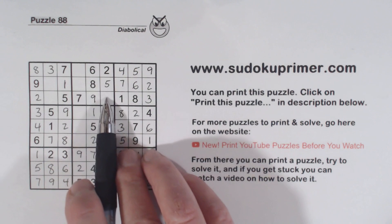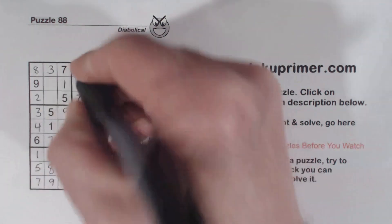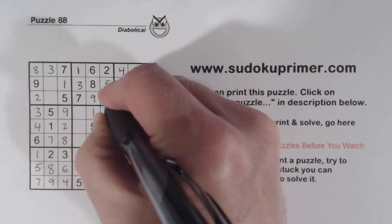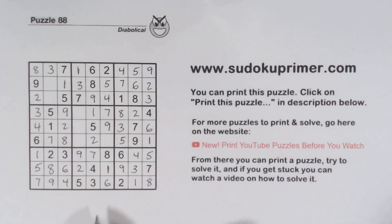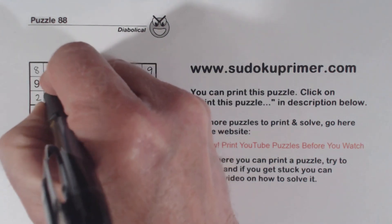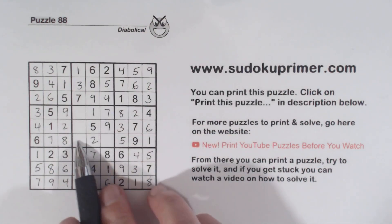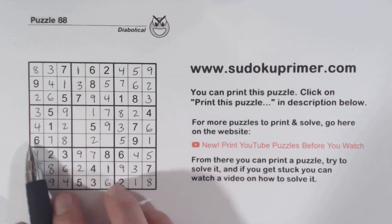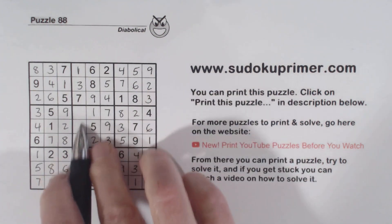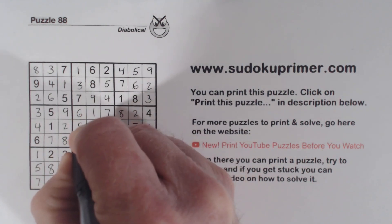Now we're missing one, three, and four here. This is a one — the only number left in row one — and then we've got three-four there. With that three right there we can fill those in. And remember those four-six twins — with that six we can solve them. And remember our three-fours right here — with that three we can solve those. We're left with six and eight right there — that eight there makes that a six, and that an eight. And that's it.